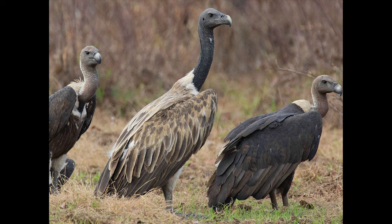The slender-billed vulture is found along nests and in the sea. It gets its name because of the slender bill on its beak. They are also native to the sub-Himalayan regions and Southeast Asia.